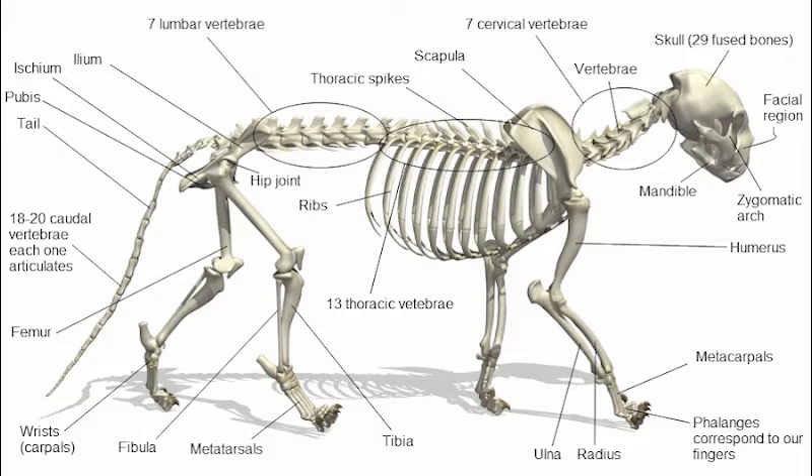The carnassial pair specializes in cutting food and is parallel to the jaw. The incisors, located in the front section of the lower and upper mouth, are small, narrow, and have a single root. They are used for grasping and biting food.